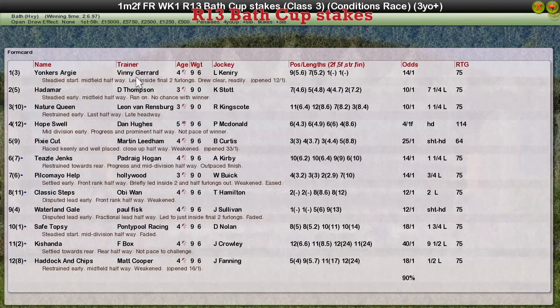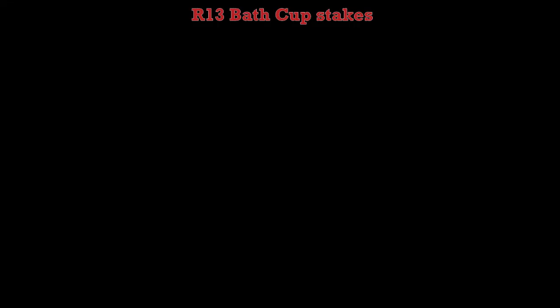He's heavy going with all that — goes nicely on the firm come Royal Ascot time. We want to bath easily today though. We often get heavy going at Bath. Anyway, Yonkers Argy was the winner for Vinnie Gerrard. With Hadamard second for Darren Thompson. Nature Queen for Leon Van Rensburg third. Hope Swell for Dan Hughes fourth — that one was back from last season, rated 114. So you can tell just how good that Yonkers Argy is. And maybe Pixie Cut was only rated 64, improved on a step up from three to four as well. So you can tell just how good that Yonkers Argy is.